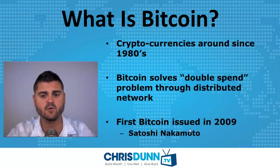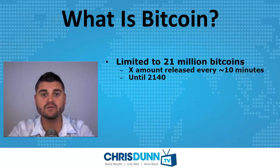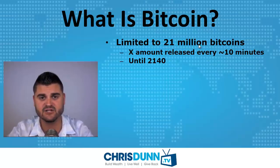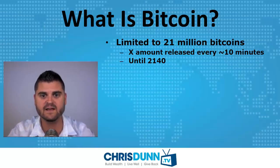The first Bitcoin was actually issued in 2009 by someone apparently named Satoshi Nakamoto, and this is believed to be a pen name. Nobody really knows who started Bitcoin. There will actually only ever be 21 million Bitcoins in circulation. In 2009 we had the first Bitcoins released, and there is a predetermined amount of Bitcoins released every 10 minutes. This will continue to happen until the year 2140.